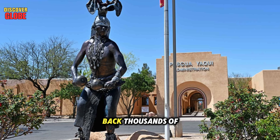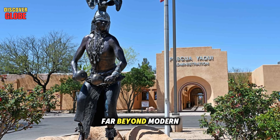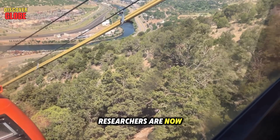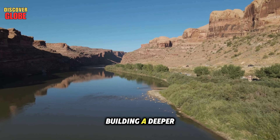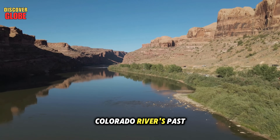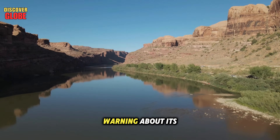Scientists now see these oral histories as more than myths — they're ancient records of geological change. Tribal knowledge stretches back thousands of years, far beyond modern science. Researchers are now partnering with tribal communities to combine these stories with geological data, building a deeper understanding of the Colorado River's past and possibly a warning about its future.